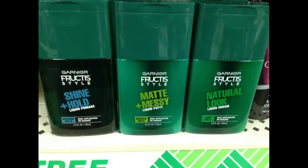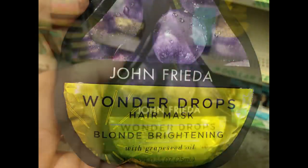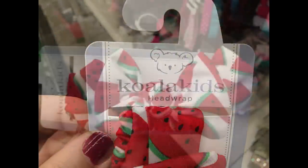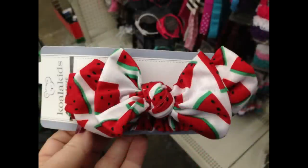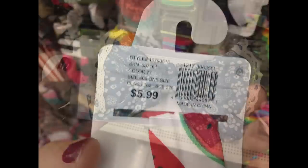They had some new hair care items this week. Last week they had the Garnier messy matte fruit tea style; now they have shine and hold and natural look gels. They also had the John Frieda wonder mask for blonde brightening, and a bunch of Koala Kids head wraps — including one with watermelons and a giant bow, originally $5.99, now just a dollar.